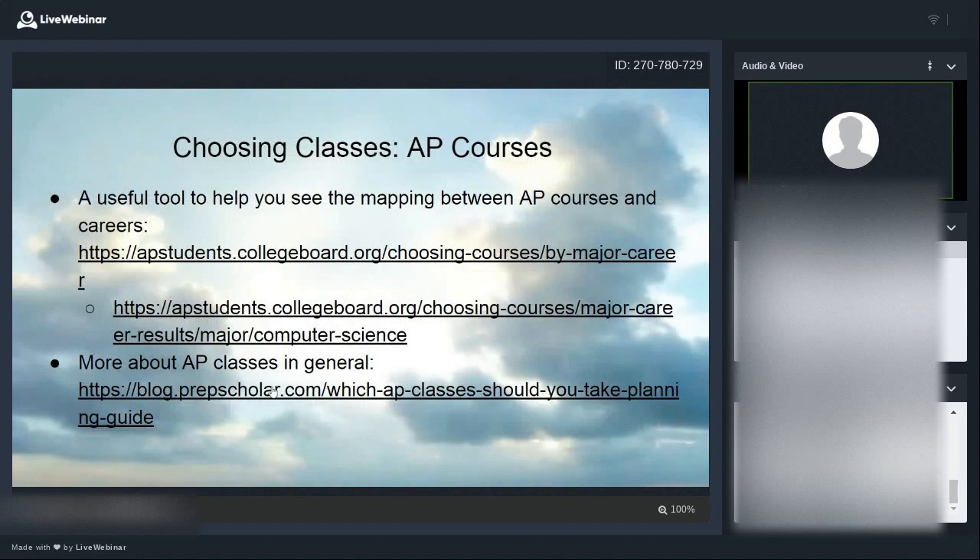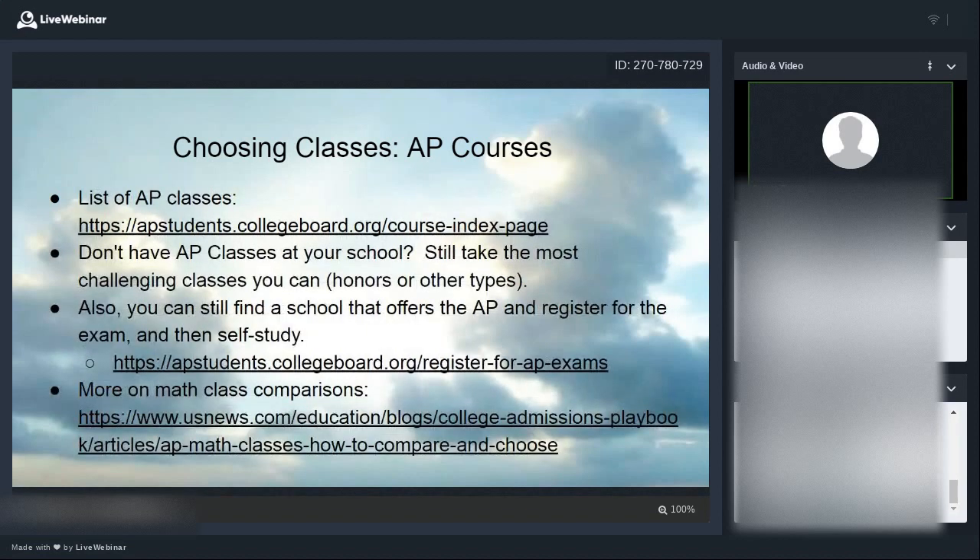There's another link that tells more about AP classes in general, a list of all AP classes offered at the College Board site, and an article that goes into more detail about the math classes — the two flavors of calculus and statistics — comparing them and helping you make a choice. I'm also very aware that some schools don't offer AP classes at all, or might not offer the specific class you want. Unfortunately, many schools don't offer AP Computer Science.